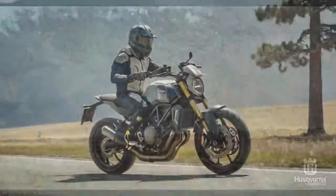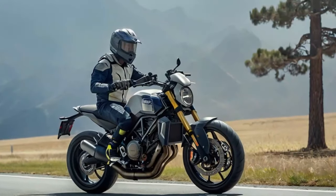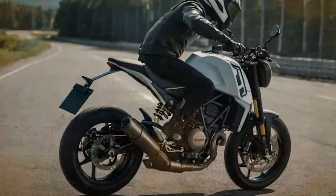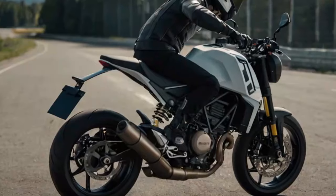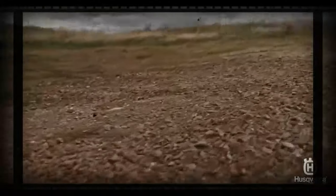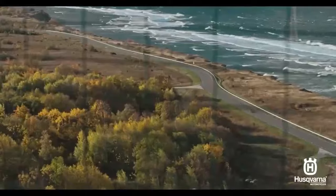The new electronics suite in both models includes two ride modes — street and rain — along with switchable traction control, switchable ABS, easy shift quickshifter, a speed limiter, and Bluetooth connectivity. Each ride mode has a preset traction control setting, though traction control can be turned off to allow riders to perform wheelies or slide through corners.